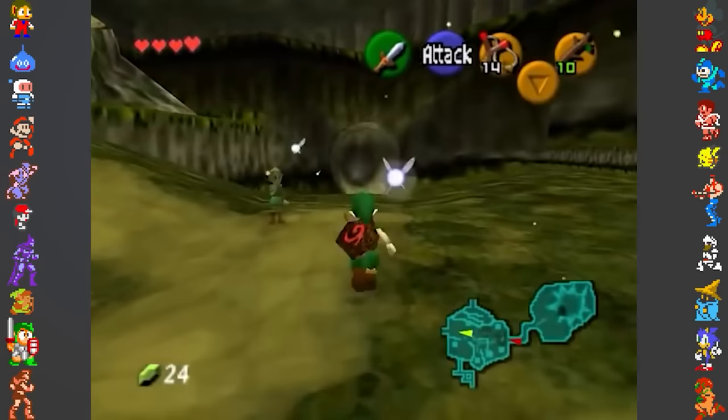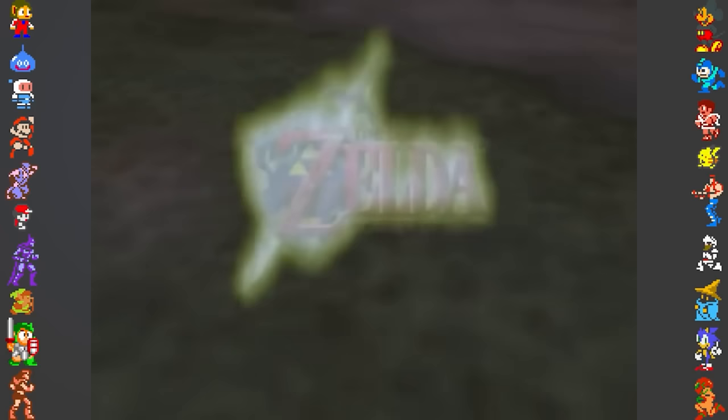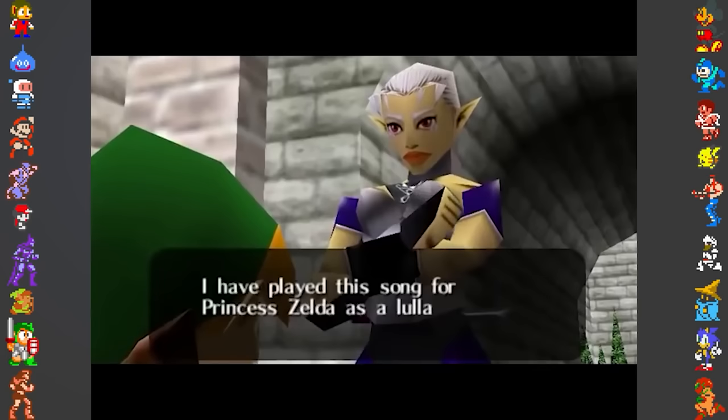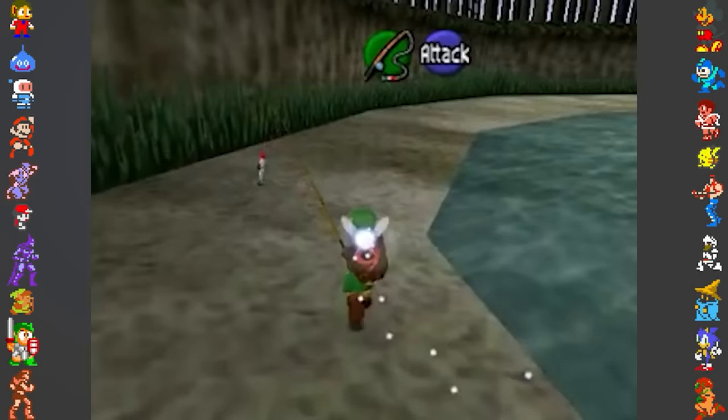Rare certainly got creative with Perfect Dark, but Nintendo have also gotten a bit wild with their own anti-piracy measures. One of the biggest titles on the Nintendo 64, and the one most likely to be in a would-be pirate's sights, is The Legend of Zelda Ocarina of Time. Just like every other game mentioned, Zelda utilises a check for the correct CIC lockout chip, and if a chip other than 6105 or 7105 is detected, several measures are put in place.